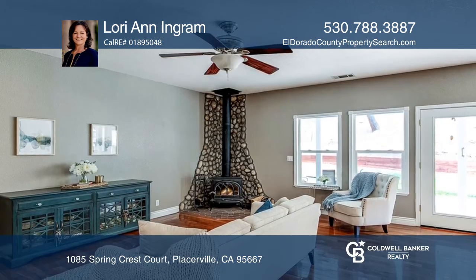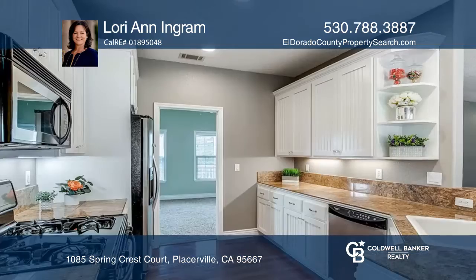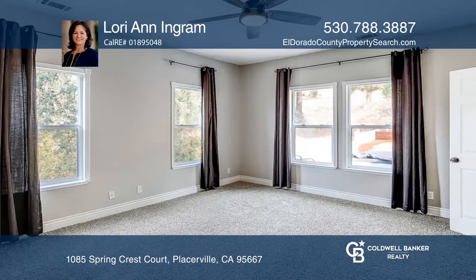It features an updated kitchen with granite countertops, a pantry closet, and a breakfast nook, opening to the family room with French doors. The large living room is ideal for gatherings.